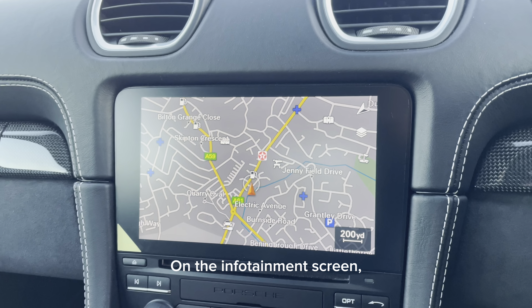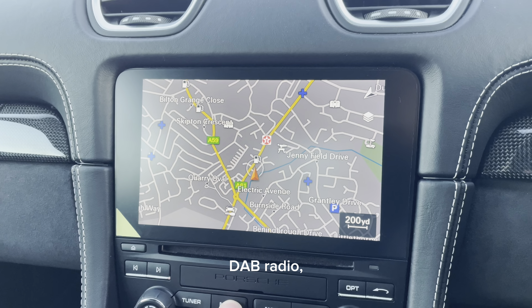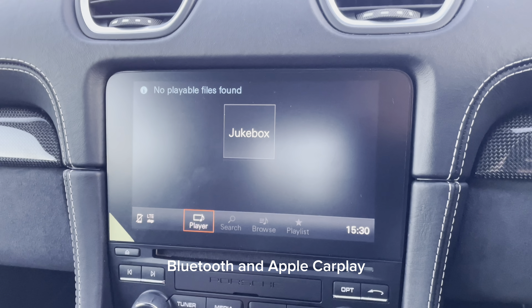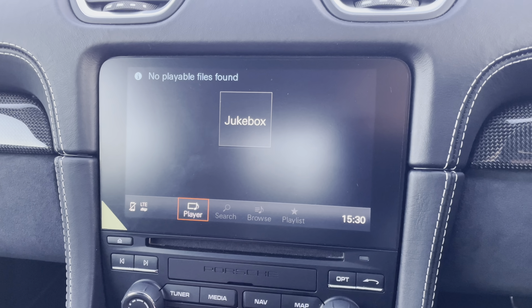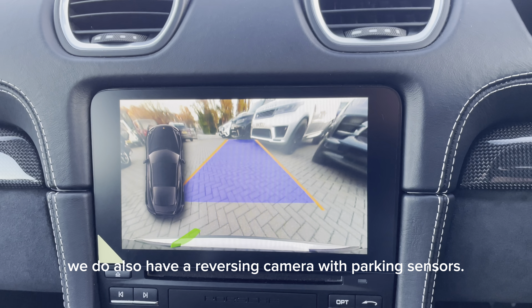On the infotainment screen, we have features such as satellite navigation, DAB radio, Bluetooth and Apple CarPlay. We do also have a reversing camera with parking sensors.